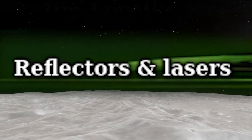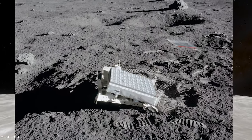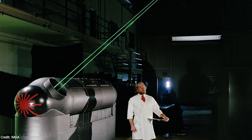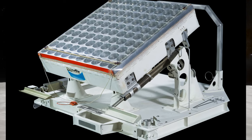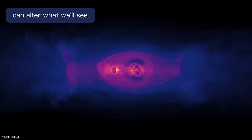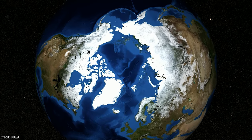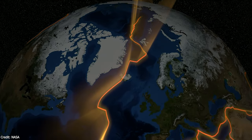Reflectors and lasers play a crucial role in lunar laser ranging, which has been ongoing since 1969. Retroreflectors left on the Moon by Apollo missions are utilized to measure the distance between Earth and the Moon with exceptional precision. The experiment facilitated studies on the Earth-Moon system, tested the laws of physics, and provided insights into lunar geology and dynamics. Lunar laser ranging has also contributed to testing Einstein's general theory of relativity and monitoring gravitational forces, with applications including monitoring plate tectonics, ocean circulation, and calibrating satellite tracking systems.